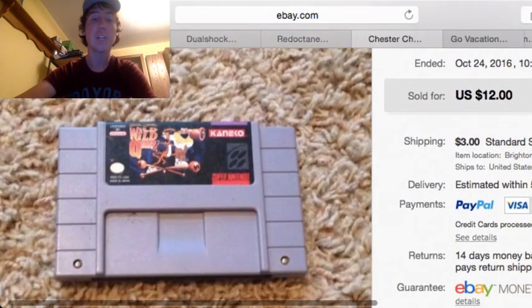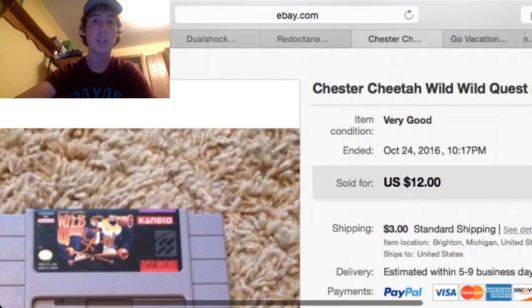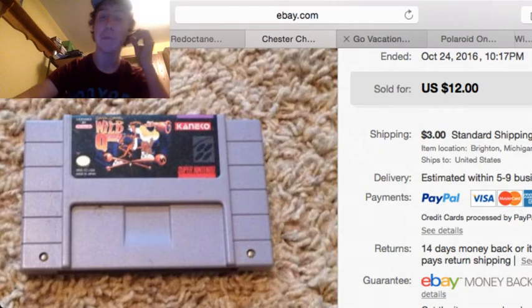Next up, we got this Chester Cheetah: Wild Wild Quest for the Super Nintendo. This sold for $12 plus $3 shipping. I bought this in a huge lot of games — around 10 SNES games for $10, so about $1 per game.